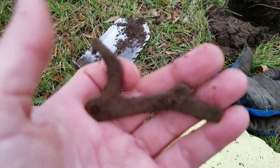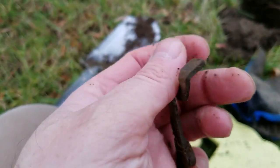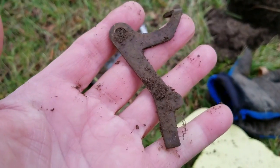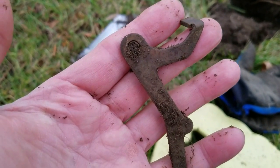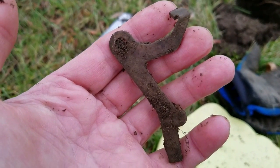Here's an interesting find. I'm not sure exactly what it is. Looks pretty modern though — it wasn't that far down, about four inches maybe. It's a doodad.